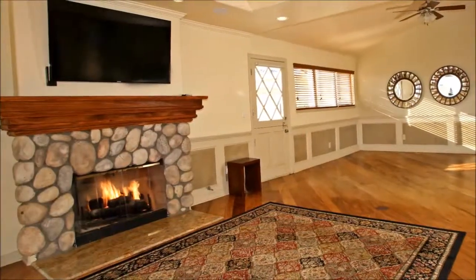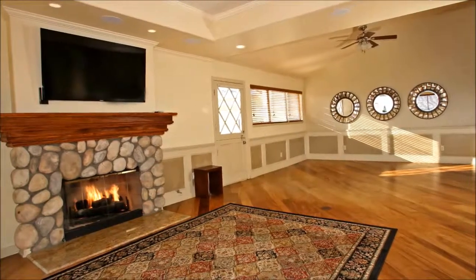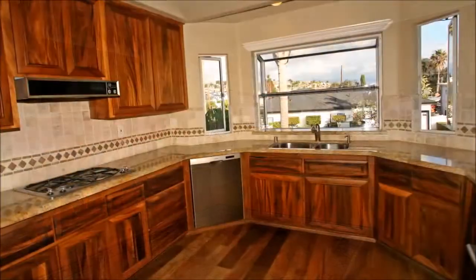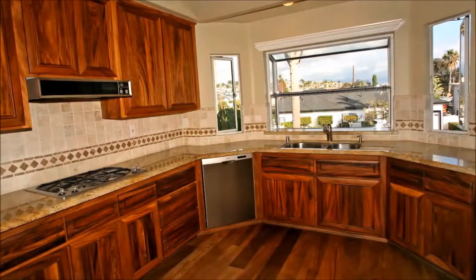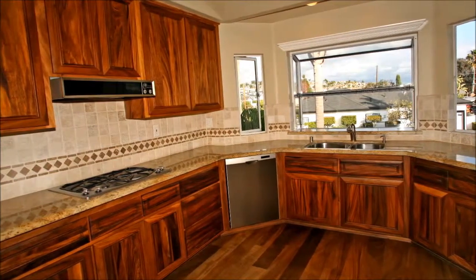A gorgeous blanket of Venezuelan teak flooring extends into the adjoining dining area, a stunning place to entertain, defined by wainscoting. The teak theme continues in the kitchen where custom teak cabinets envelop this modern cooking haven that's finished with gleaming granite counters.